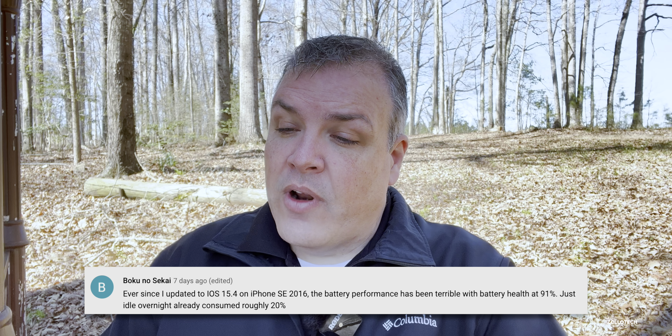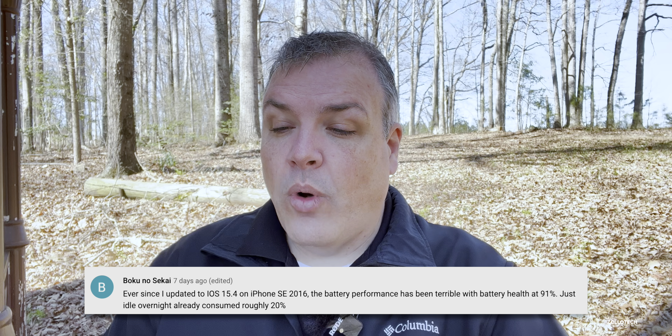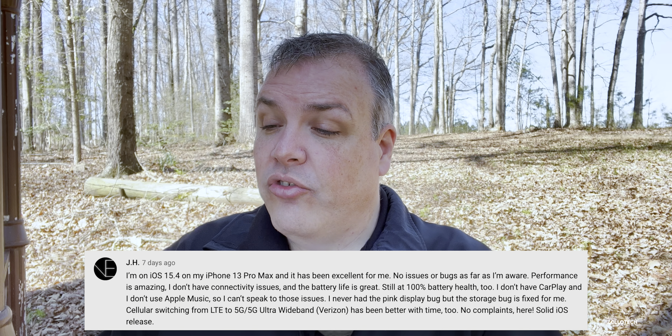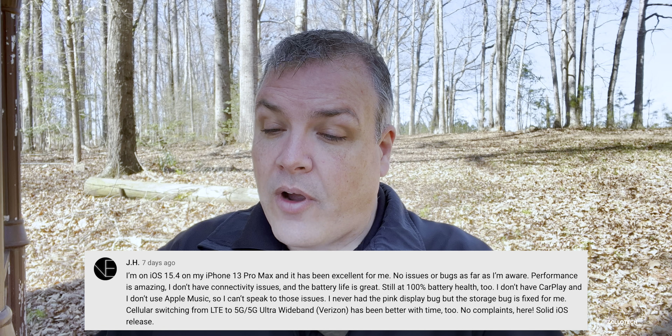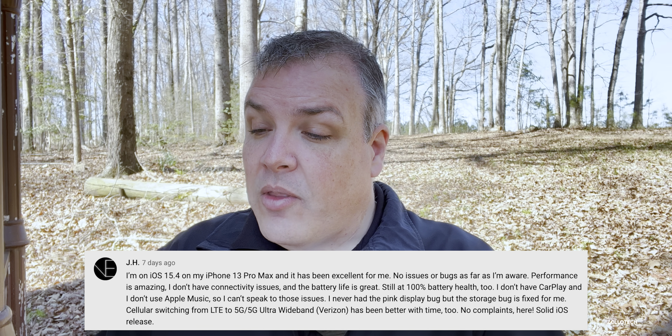ProMotion should now work better for third-party developers, who can enable it for smoother experiences. Boko No Sakai reported terrible battery performance on his iPhone SE 2016 with 91% battery health — idle overnight already consumed roughly 20%. I typically recommend plugging in overnight so background processes can complete. Graham Evans said he absolutely recommends this update — no faults or bugs on his iPhone 13, Face ID with mask works great, and battery life is awesome. JH on his 13 Pro Max said performance is amazing, no connectivity issues, battery life is great, and the storage bug is fixed. Cellular switching from LTE to 5G on Verizon has improved over time.